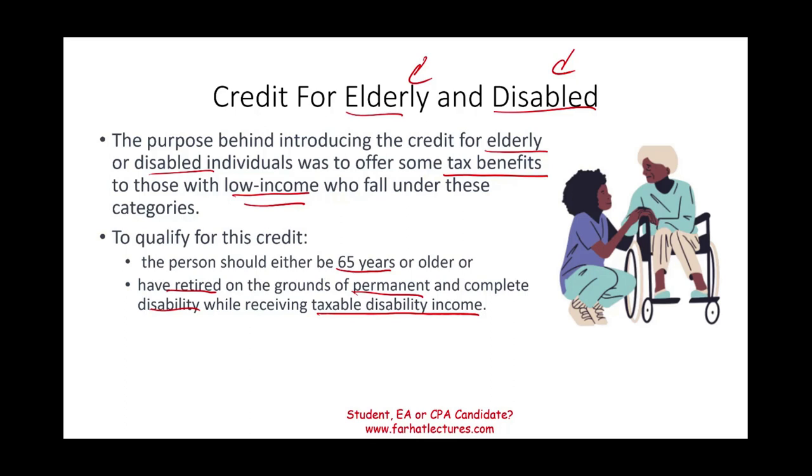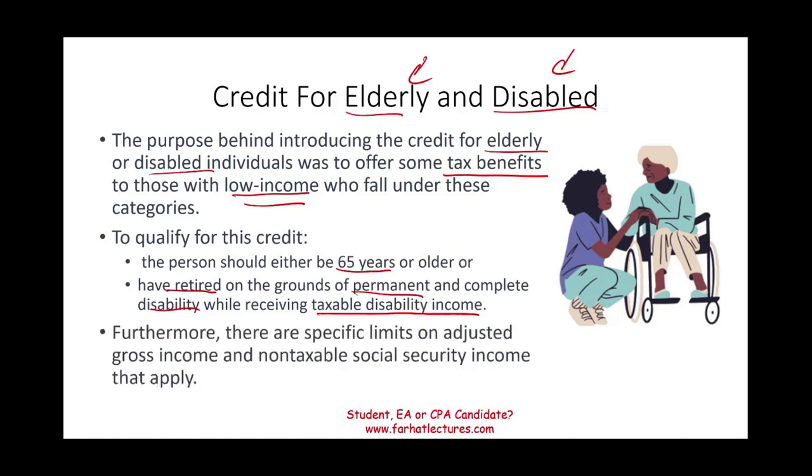Simply put, you're either old — over 65, which is what's considered old for the IRS — or you are disabled and receiving taxable disability income. Bear in mind, there are specific limits on adjusted gross income and non-taxable social security income.